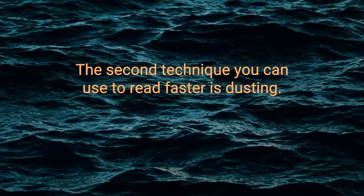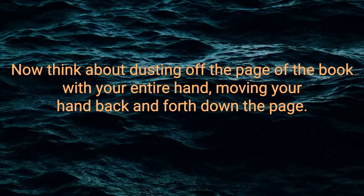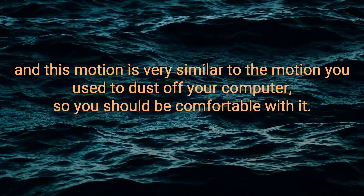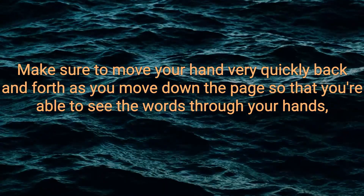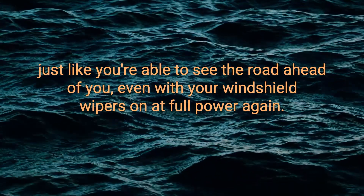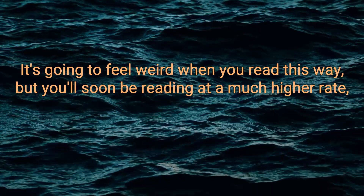Dusting. The second technique you can use to read faster is dusting. Instead of using your finger as an underlining tool, now think about dusting off the page of the book with your entire hand, moving your hand back and forth down the page. Make sure to move your hand very quickly back and forth as you move down the page so that you're able to see the words through your hands, just like you're able to see the road ahead of you even with your windshield wipers on at full power. It's going to feel weird when you read this way, but you'll soon be reading at a much higher rate.